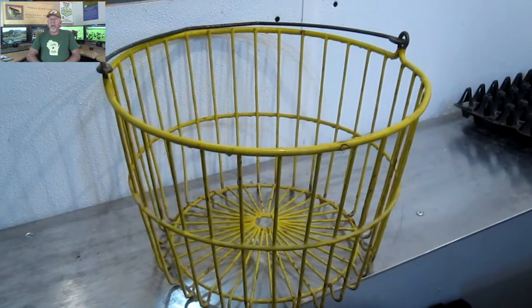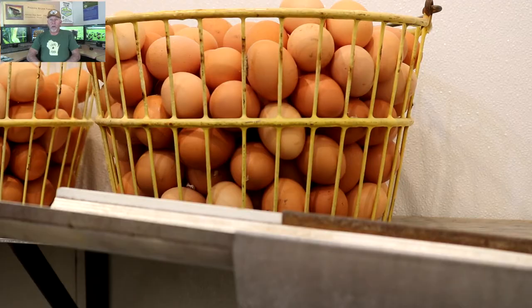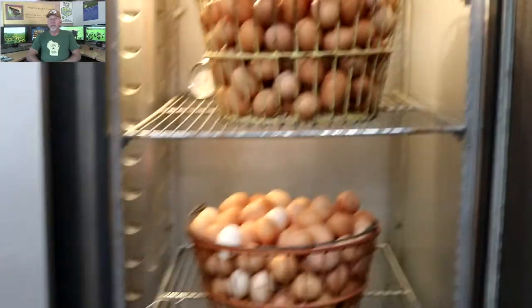We use wire pails designed for eggs — I have a significant number of them. They're from the old days, but they work incredibly well. You'd think it would be easy to break eggs in them, but they don't break.